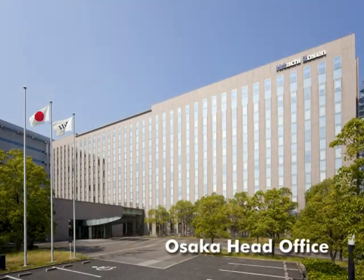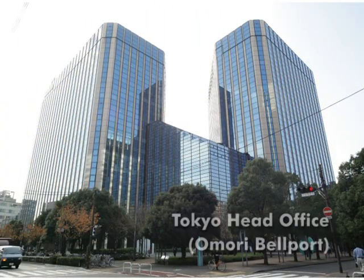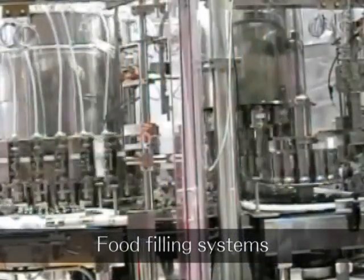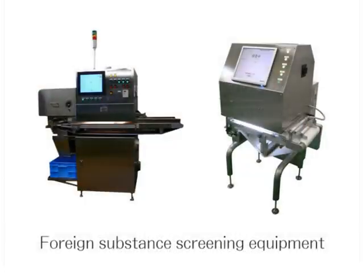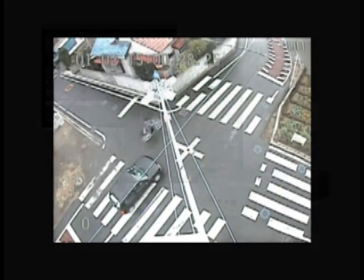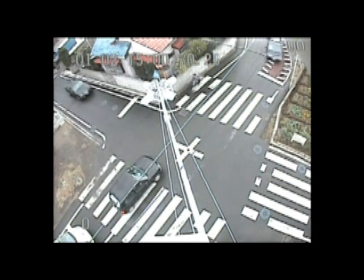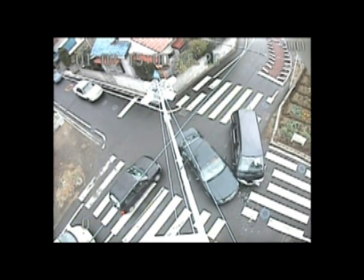Hitachi Zosen has been involved in various aspects of food production since 1953, with food filling systems for the sanitary and low-cost manufacturing of beverages and seasonings, and screening equipment for the removal of foreign substances by color and shade. The company's electronic control division develops recorders based on technology used in vessels and plants, installed in cash and transit vehicles, and at police stations that monitor intersections — devices that have built a track record in situations that demand reliability.